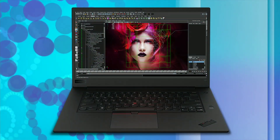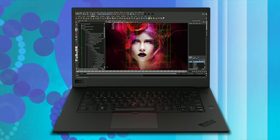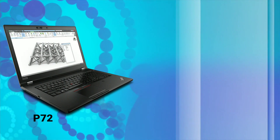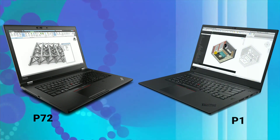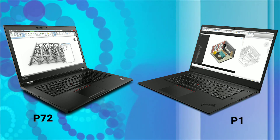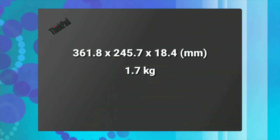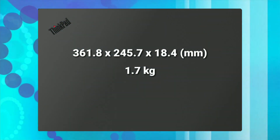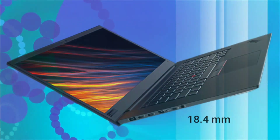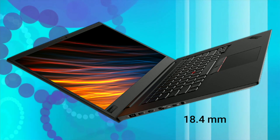Lenovo just announced its next generation of portable workstation laptop. We've already done a specs review of ThinkPad P72, and ThinkPad P1 is quite similar to P72. The most important difference in ThinkPad P1 is its design. This laptop is claimed to be the world's thinnest and lightest mobile workstation laptop at just 18.4mm of thickness and a weight of 3.76 pounds.